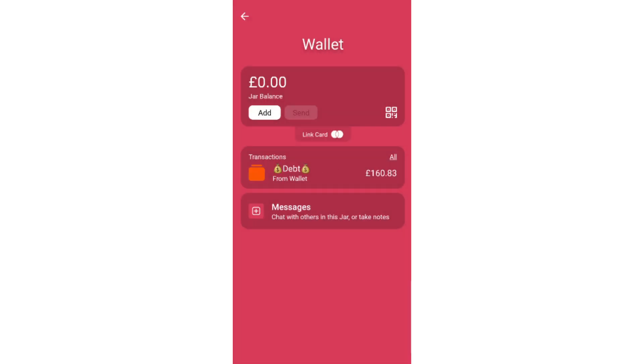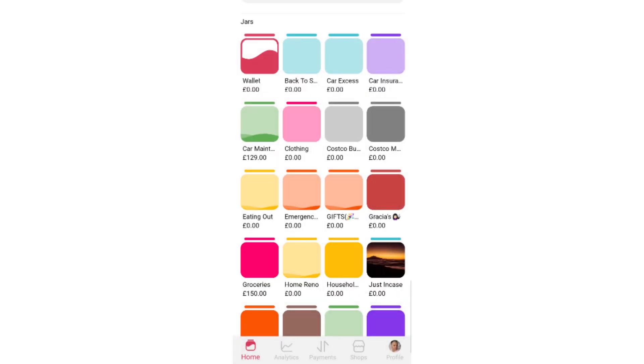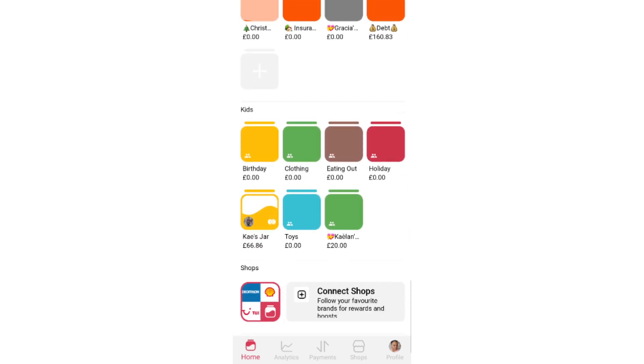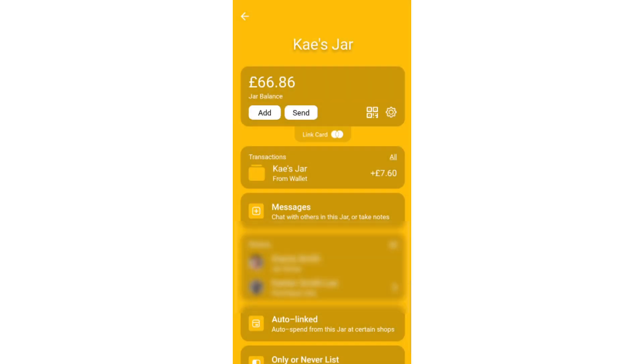And we are done! The wallet is empty and all of our envelopes are stuffed with a total of £687 and three pence. Now I'm going to go back into all the jars and for the ones with a bit of extra money we're going to take that out. So Kaylan's got £6.86 — we're going to take that £6.86 out.